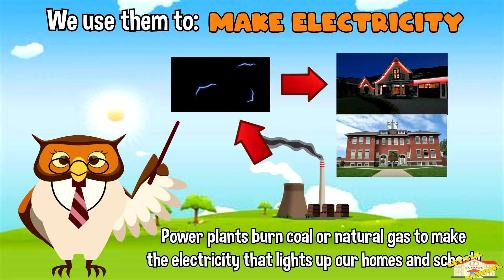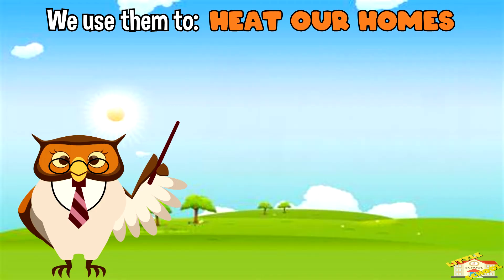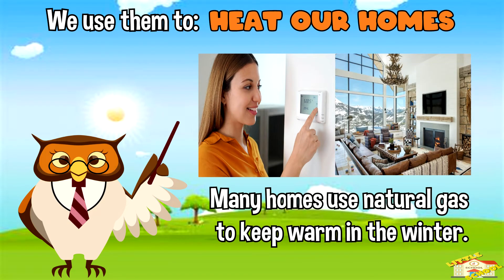We also use fossil fuels to make electricity — power plants burn coal or natural gas to make the electricity that lights up our homes and schools. And to heat our homes — many homes use natural gas to keep warm in the winter.